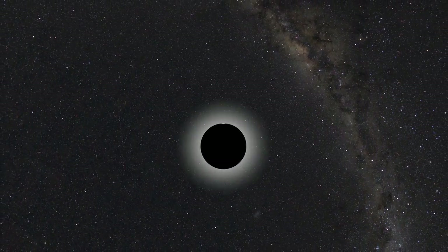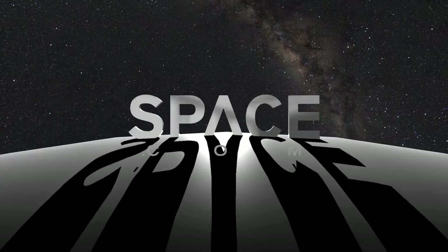Rich Bonaduce with Space.com in Promontory, Utah. Space.com.